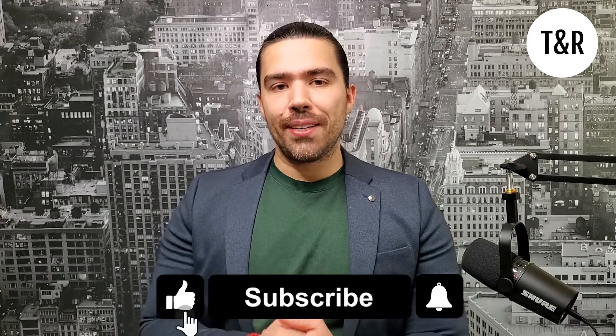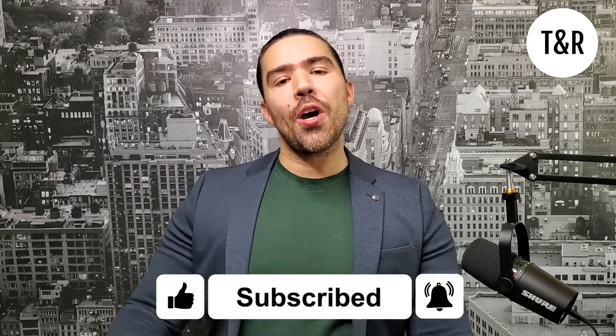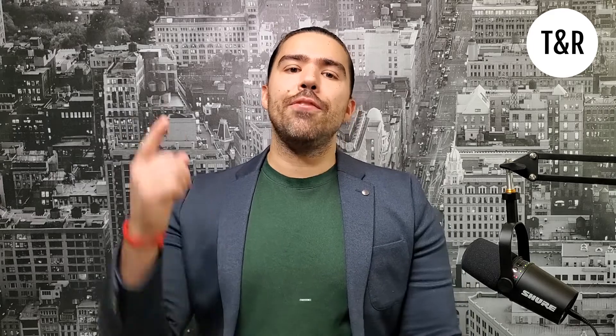Hi everyone, Josh Tavares, realtor at XB Realty, covering the greater Toronto area. It would mean so much if you could help us out and hit the like button, hit the subscribe button, and jiggle the notification bell to get updates on our newly uploaded content. And if you want access to our seller's guide, comment 'seller's guide' down below and we'll send that your way. And without further ado, let's begin.